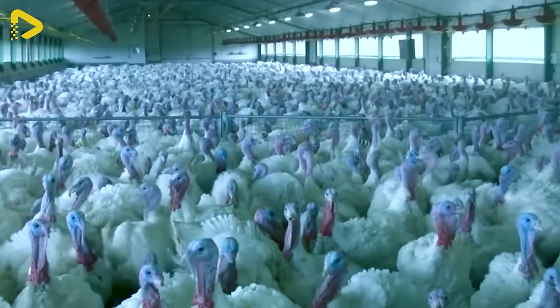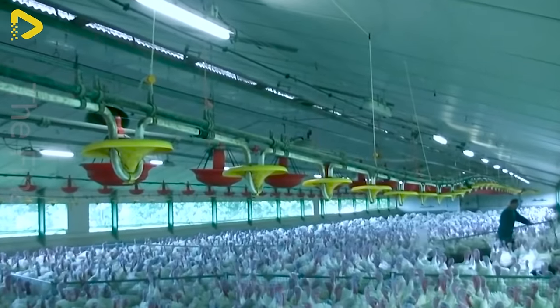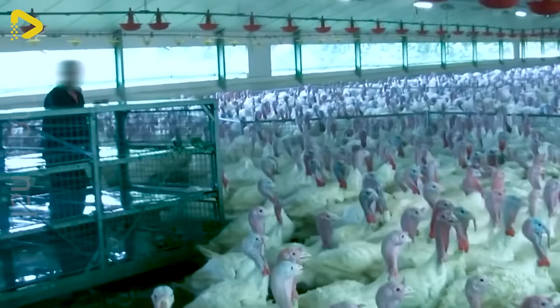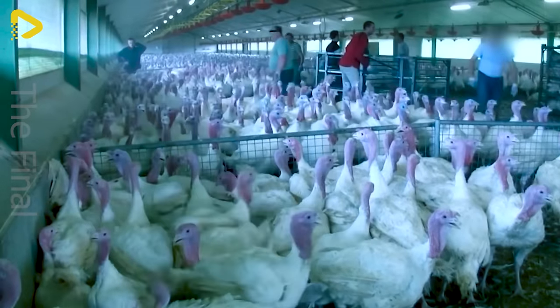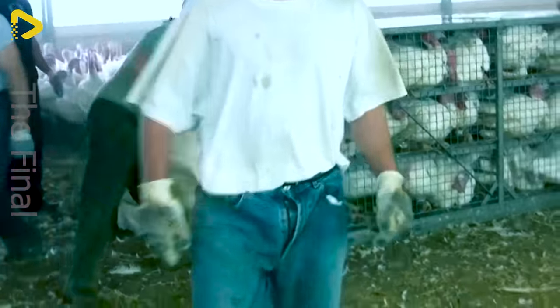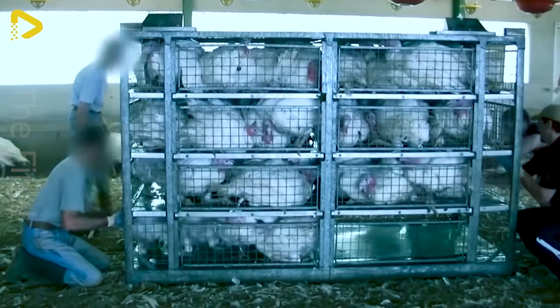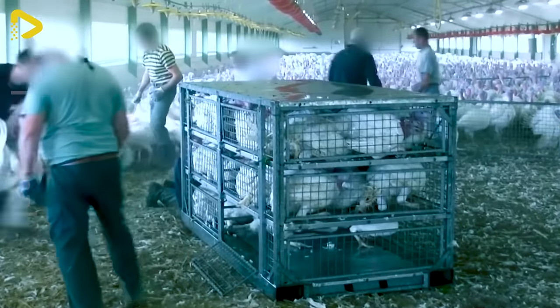Millions of poultry each year are transported to processing plants to undergo processing procedures and meet market demand. These turkeys will be placed in moving crates, preparing for the journey to the processing plant where they will undergo the meat production process before being exported to various markets.